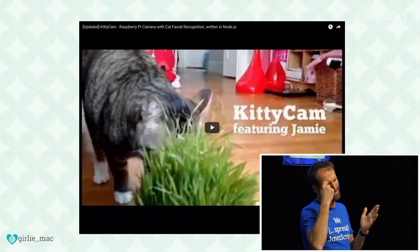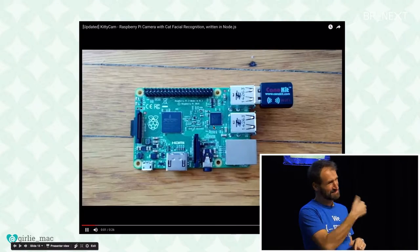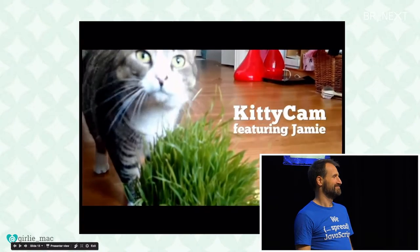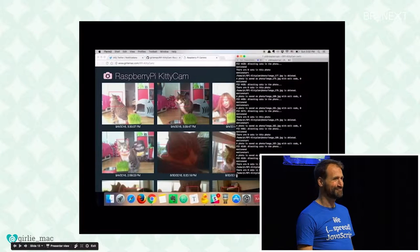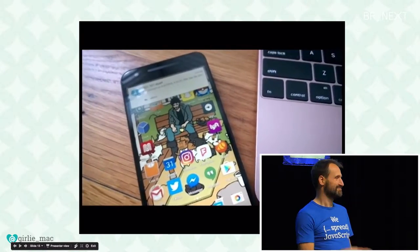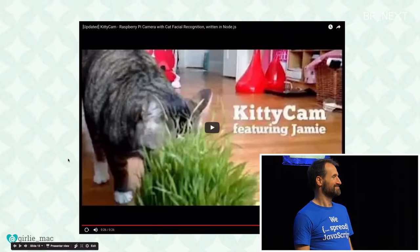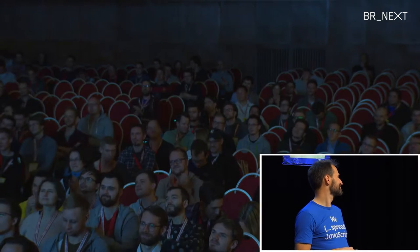This is the actual video I created — it's kind of a crappy video, but it features my kitty, Jamie. He's home alone in San Francisco by himself. Cat's detected! And I send an SMS. I wish I could demo right here, but my cat doesn't want to come here with me, so I can't do a live demo.